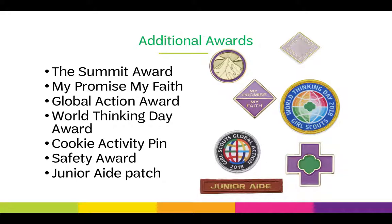There are additional awards that juniors can earn. The Summit Award is earned when a Girl Scout completes three journeys in a single age level. The My Promise, My Faith Award compares the Girl Scout Promise and Law to tenets in individual girls' religious faiths. The Global Action Award is an international award earned when girls complete activities surrounding a certain topic — past topics have included poverty and education for women. World Thinking Day is an internationally earned award that encourages girls to look at their community and the world around them and learn about new cultures. The Cookie Activity Pin is earned when girls participate in the cookie program. The Safety Award is earned when girls learn what to do in an emergency and how to keep themselves and others safe. And the Junior Aid Patch is earned by juniors who assist Brownies in the bridging process — this award is only earned by juniors.